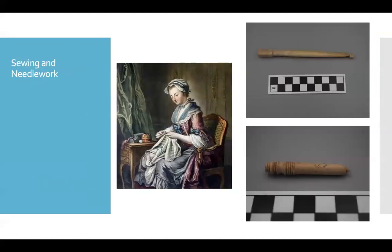In addition to cooking, women were also expected to know how to sew. This was a particularly important skill to have along the frontier where you weren't always getting ready access to goods. So being able to repair clothing and darn socks and maybe even make clothing was a skill that women needed. Artifacts related to sewing include this wooden needle case, which held pins and needles that would have been part of a woman's sewing kit.